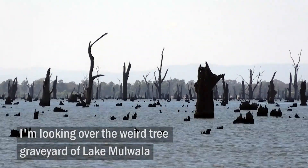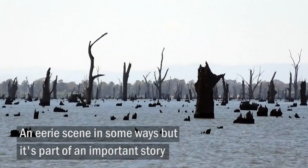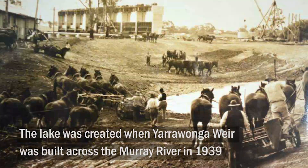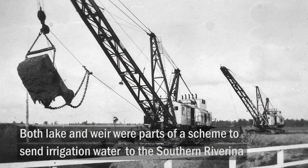I'm looking over the weird tree graveyard of Lake Mulwela. An eerie scene in some ways, but it's part of an important story. The lake was created when Yarrawonga Weir was built across the Murray River in 1939. Both lake and weir were parts of a scheme to send irrigation water to the Southern Riverina.